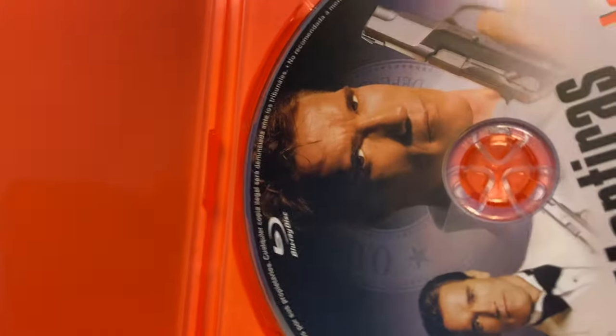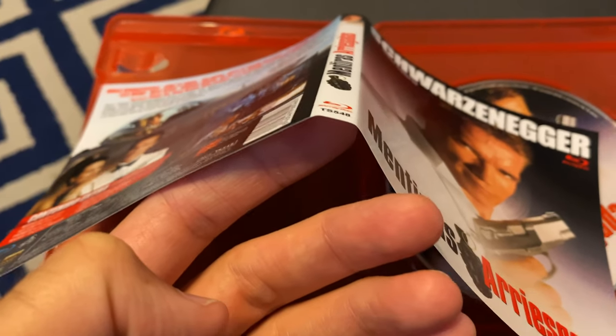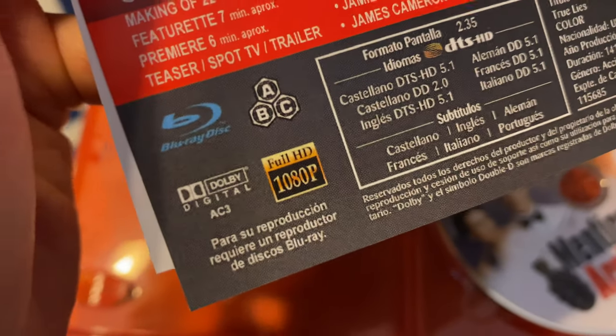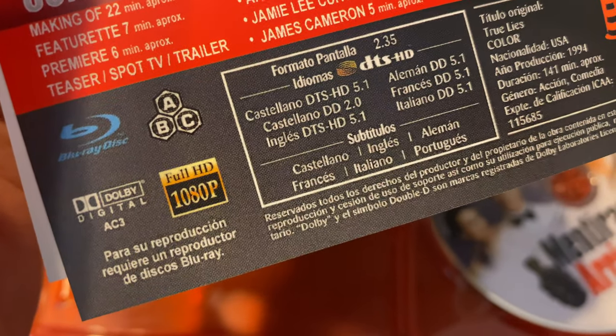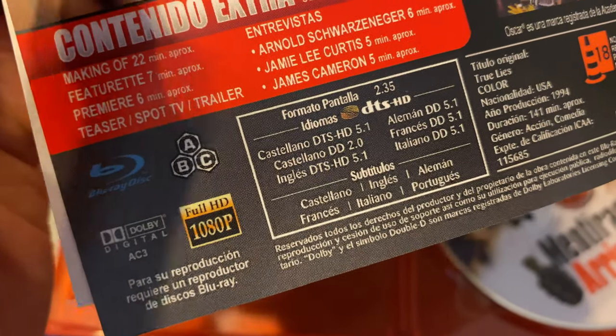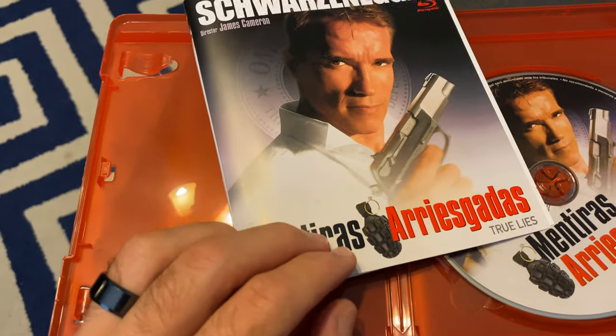According to blu-ray.com, this is actually a release. It has a look almost like the print-on-demand disc that Amazon puts together. I've taken a better look at the cover art, pulled it out of the casing, and it seems official. The way that the bottom of this looks, it reminds me of a print-on-demand type disc — something about the ABC where the region area is — but let's put this in and see what it looks like.